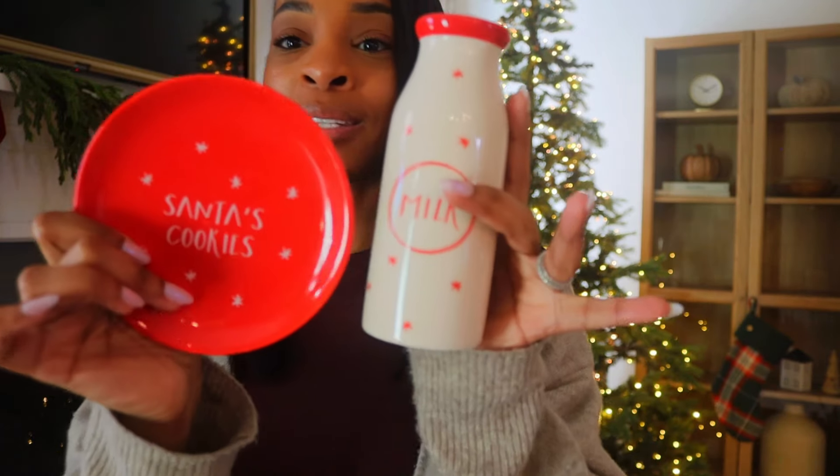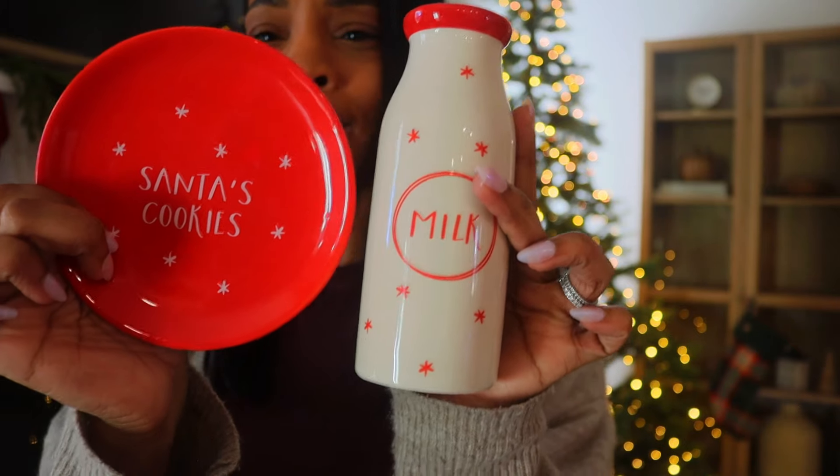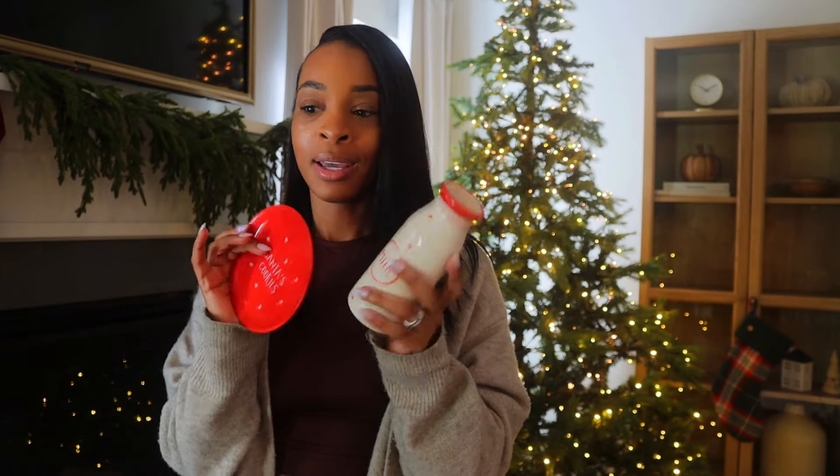Lastly I just wanted to add these two items to the chair — I thought it was a cute fun idea. I got this set from Target for $5 in the dollar section. It says 'Santa's Cookies' and it's like a ceramic set. I just thought to add it to the chair, kind of like a Santa type of thing. You know last year we left cookies for Santa, and I think the year before that we did too, so it's just something fun to do.